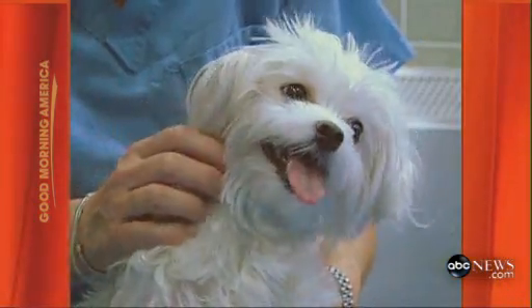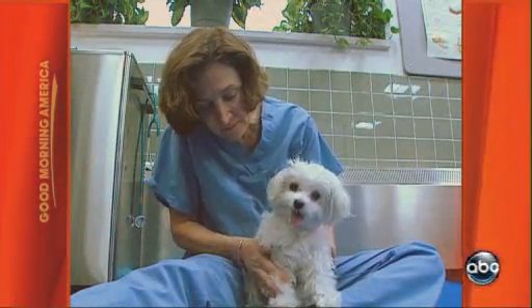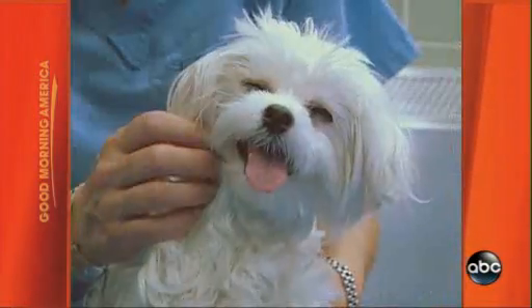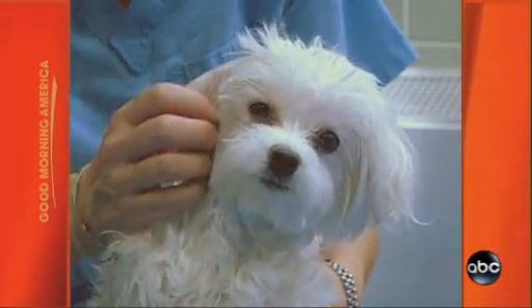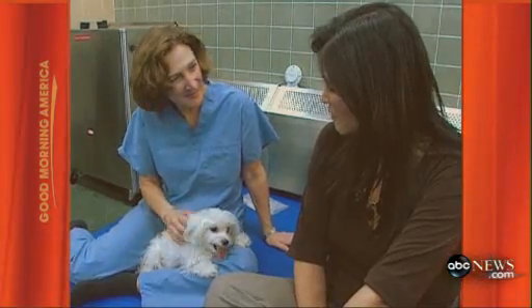Jojo, a four-year-old Maltese, had a stroke. Like human stroke patients, she receives therapy to help her relearn coordination and movement. Today, she rolled over — a big accomplishment. Her therapist is optimistic: 'I think she's going to do very well.'